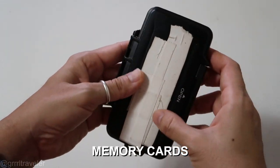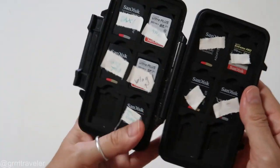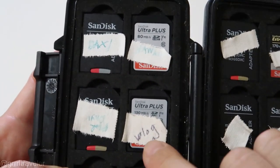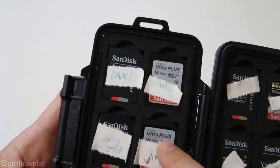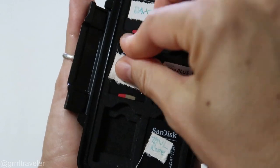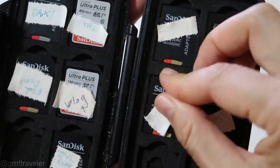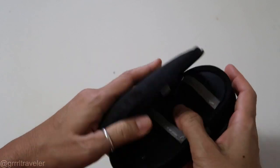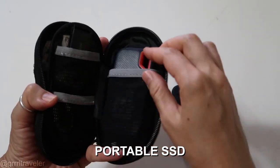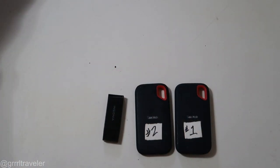Memory cards. You can see I have some gaffer tape on here. These are my memory cards — I'm missing a few, but as you can see I label them whenever I'm done with them so I have an idea of what's on them. I love this case because you can add extra memory cards in the back, and I do have them. I've also got the SD card right there.